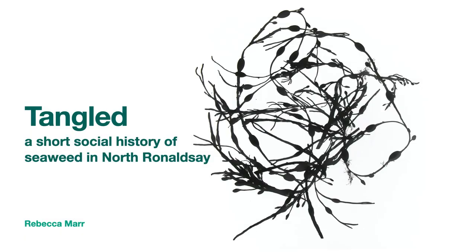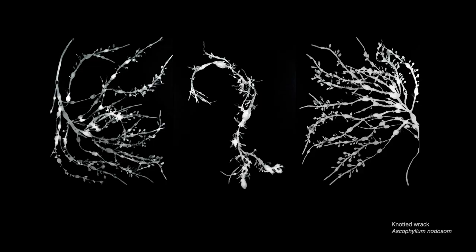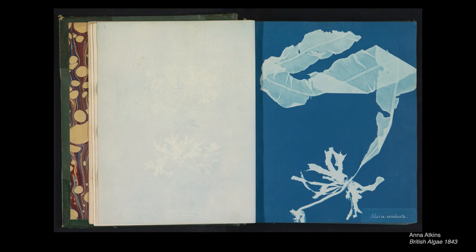Hello, my name is Rebecca Marr and in this short talk I'm going to be discussing innovations in North Ronaldsay that have connected the islanders with seaweed. A little background to my interest in seaweed: I'm a photographic artist and I've been making work using seaweeds for a while now. I became interested in seaweed when I moved to Orkney and I've been inspired by the work of the innovative photographer, the first woman photographer, Anna Atkins.